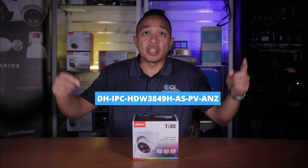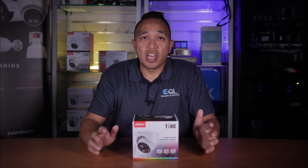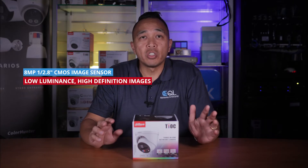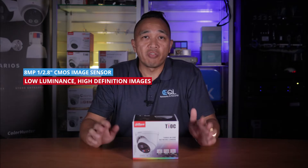The part number for this camera will be listed here. If you're new to this channel and like what you see, don't forget to give us a thumbs up and subscribe. Hit us up in the comment section below for any questions you may have. So let's start with the camera specifications. This camera is equipped with an 8 megapixel 1/2.8 inch CMOS image sensor, which provides low luminance and high definition image.